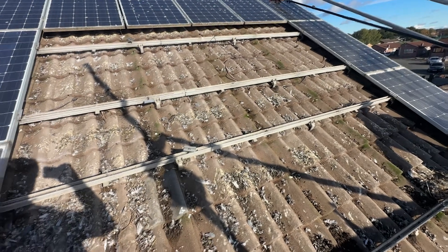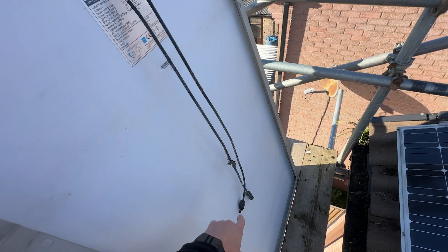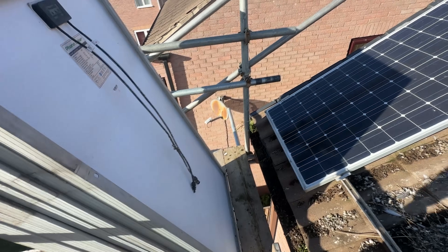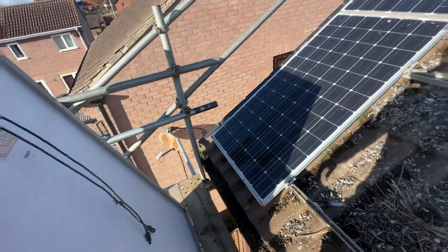Other things I can't fully show you — some of these plugs have corroded because they're just covered in bird mess. Some of these MC4 connectors we've got to change as well.